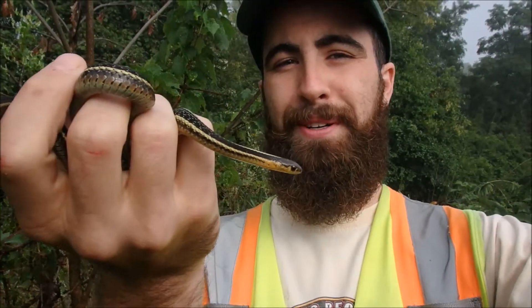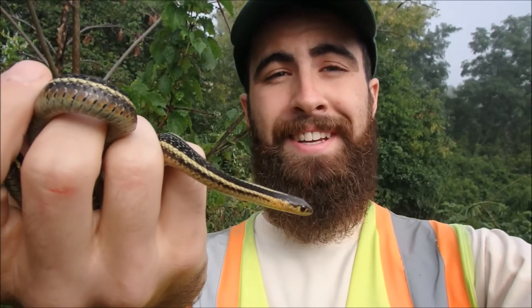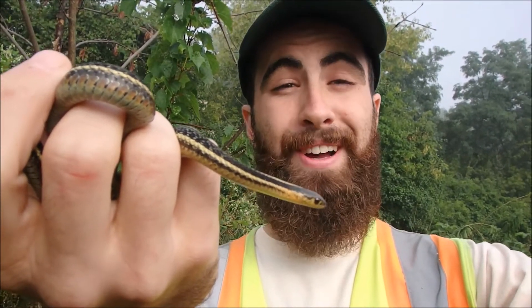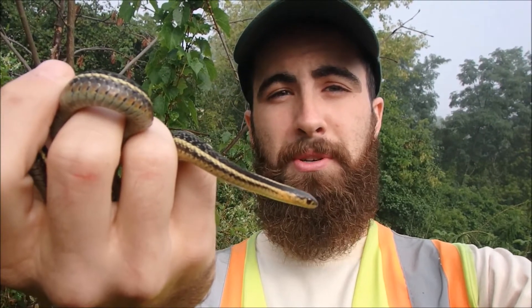Hey everybody, Eric here with Wildlife Preservation Canada, here to give you another update from the field. Today I'm going to be talking to you about the Butler's garter snake — I'll give you a closer view. This is another one of our endangered snake species here at Ojibwe Prairie, and we're pretty lucky to have them.